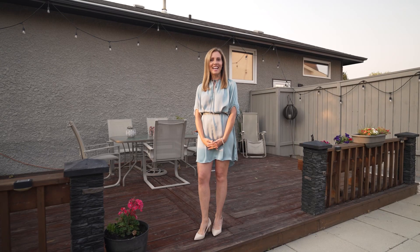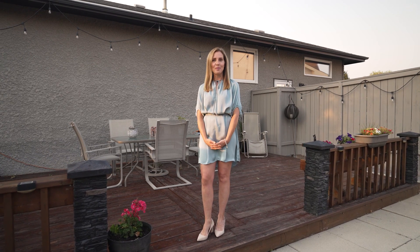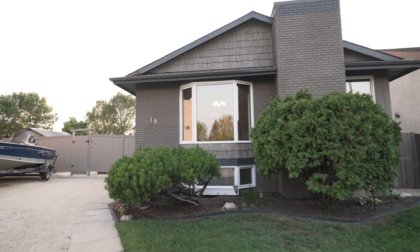Thank you for joining me at 18 Sam Sorokin Place. That concludes our tour. This home must be appreciated in person though. My name is Stacey Burrows with REMAX Executives Realty, and I want to welcome you home.